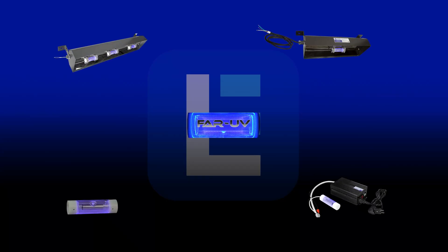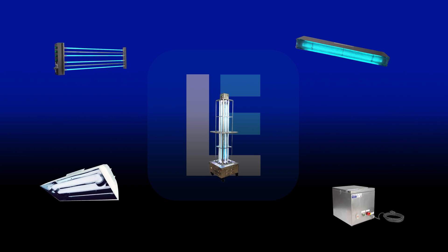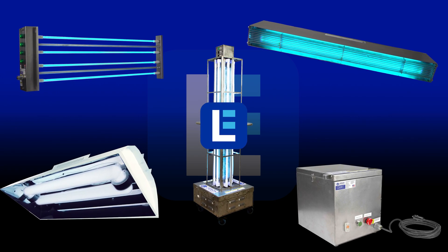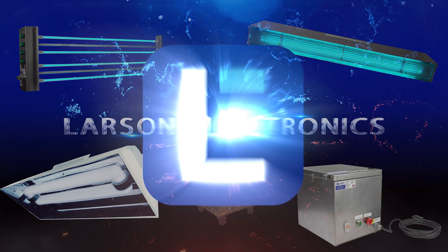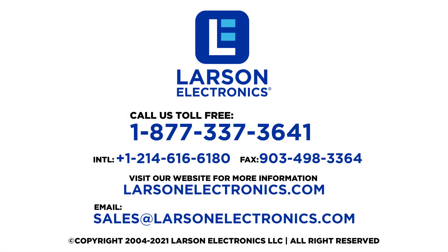To check out our complete selection of products, visit Larson Electronics today. At Larson Electronics we do more than meet your lighting needs. Contact us today.